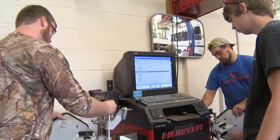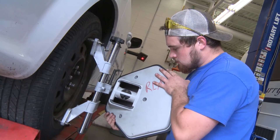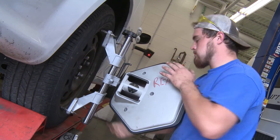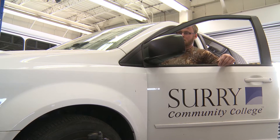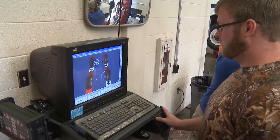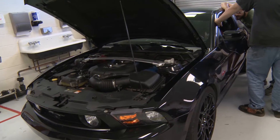In the lab, we do a variety of work. One day we might be running a power balance test on a car to determine what is causing a misfire. Another day we'll be aligning cars, or working on heating and air conditioning systems, or working with electronics. We also teach students about alternative fuel vehicles, hybrids, and the most modern automotive technology systems available.